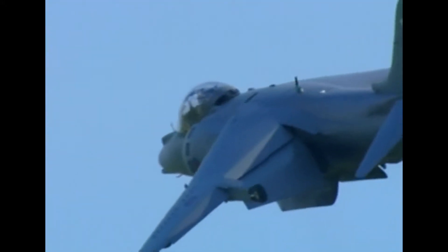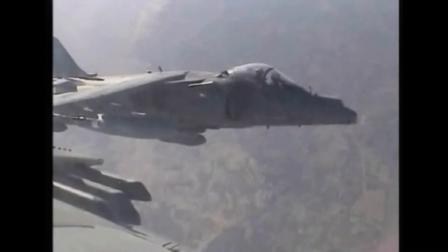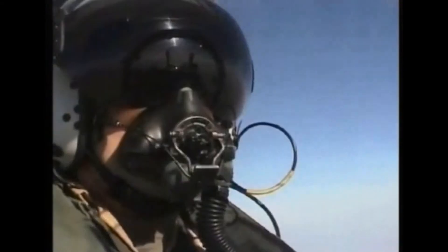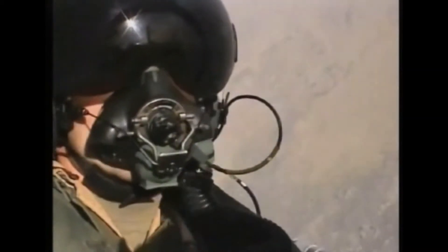Once in the air, it can fly like a conventional plane. The Harrier was part of the British contribution to the NATO force deployed in Kosovo, and the close support fighter continues in service in Afghanistan, based in Kandahar.